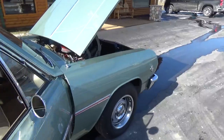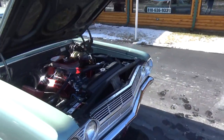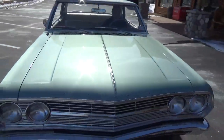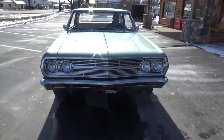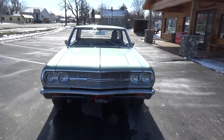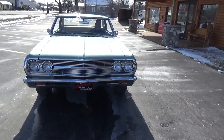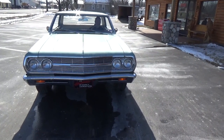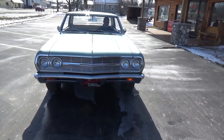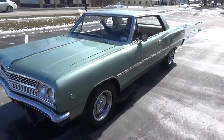I'll fire this thing up — super cool car. It's got the 383, Turbo transmission, power steering, power disc brakes. It's got a nice sounding camshaft in it, the thing just thumps.